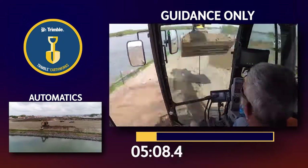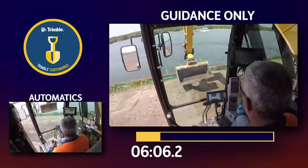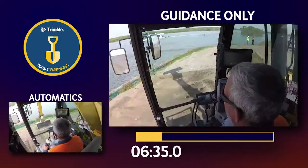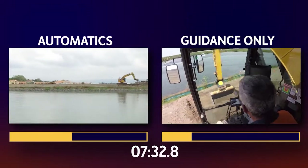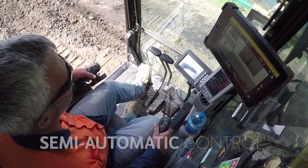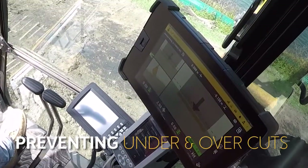We timed the duration of each pass, using C-Civil's GPS-driven conformance reports to establish the accuracy for each 50 metre run. Trimble Earthworks with automatics allowed the operator to flick a switch, engaging semi-automatic bucket and boom control, preventing under and overcuts.